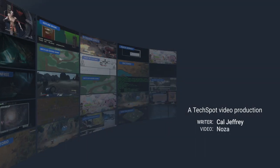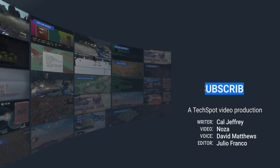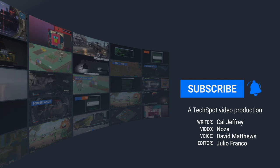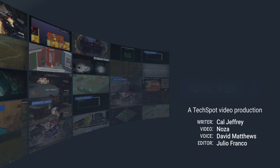Thank you for listening to part one of great games to play on laptops and low-end budget PCs. If you like more videos like this, you know what to do — this is YouTube. Click subscribe and ring the bell to be notified when more videos drop. For more tech news, analysis, and gaming, head on over to techspot.com.